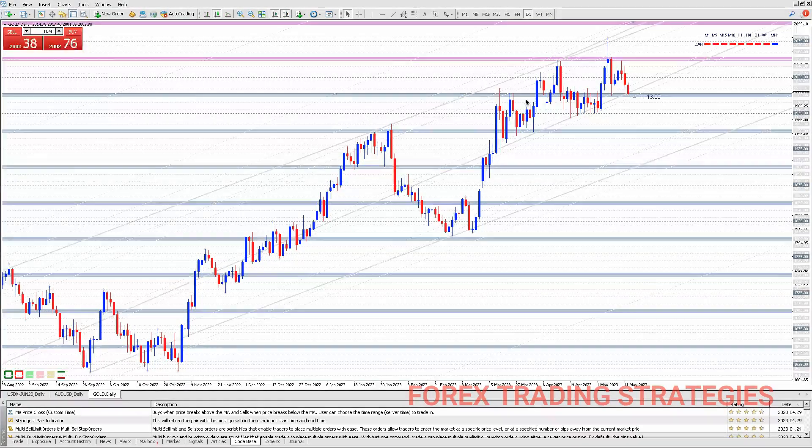Hi guys, welcome back to another video. It seems gold triggered my take profit for that last trade. If you watched the previous video, I had one trade that I left running and the TP was somewhere here — thankfully it has been triggered, so I'm out of the market.